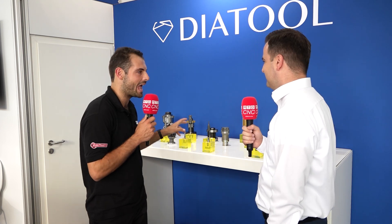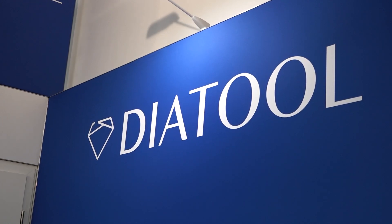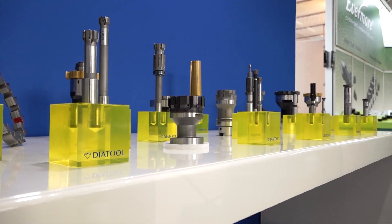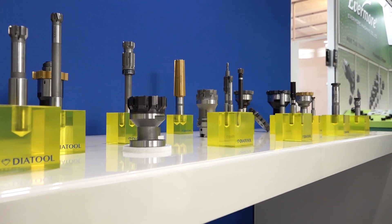Why should people care about producing high-quality bores in their components? Because it's important to trust that we can reach that. These are very critical bores and they can produce scrap parts. We make sure with our reamers that customers reach their quality, and in many cases we reach better qualities than they even require. We have a very nice application from a hydraulic part manufacturer which achieved a great result.